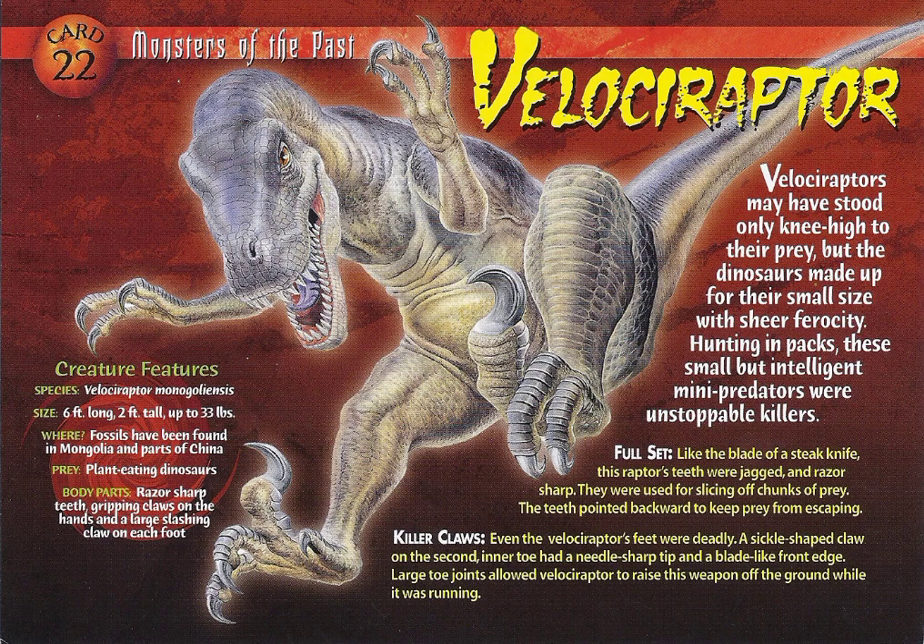Creature features. Species: Velociraptor mongoliensis. Size: six feet long, two feet tall, up to 33 pounds. Where: fossils have been found in Mongolia and parts of China. Prey: plant-eating dinosaurs.